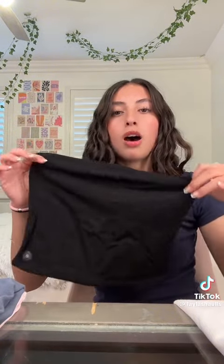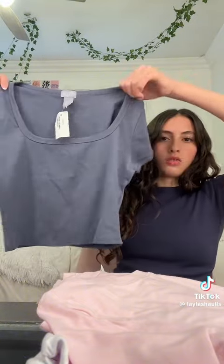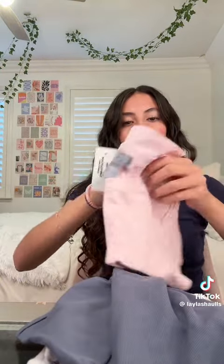Next, from Tilly's they were having a deal — buy four tops for twenty-five dollars on selected styles. They had a giant table of shirts and I picked out four. The first is a white tube top, originally ten dollars each, so it was a really good deal. I originally just wanted the black and white tube tops, but figured I'd spend an extra five dollars to also grab this cute one and this pink one.